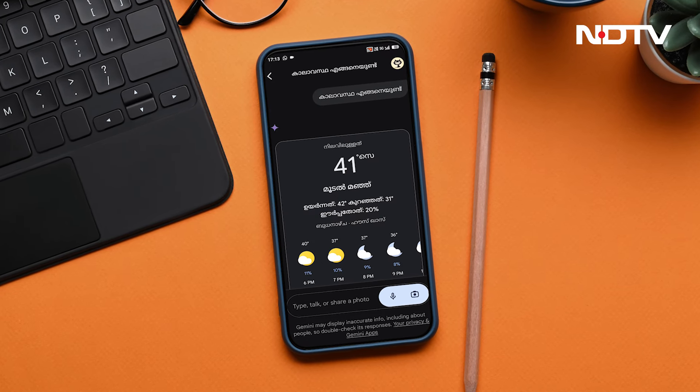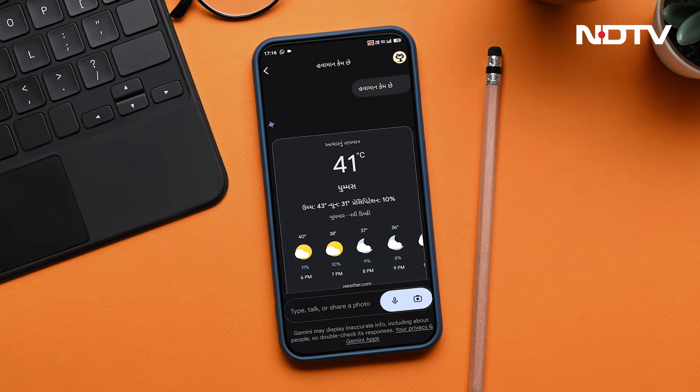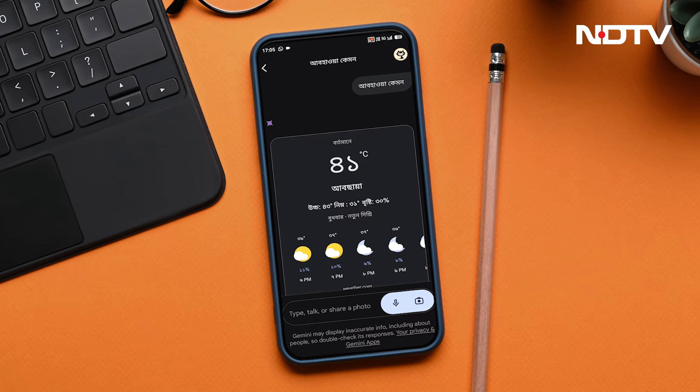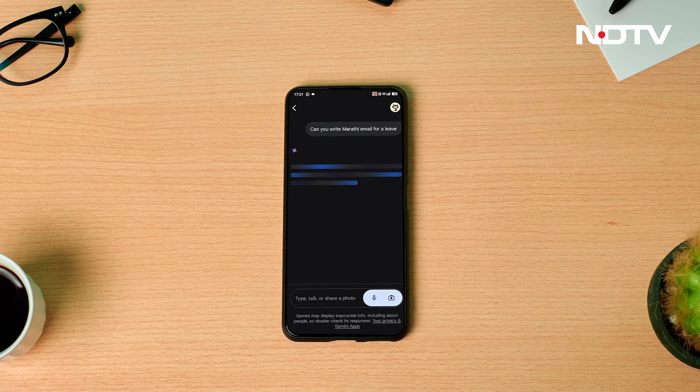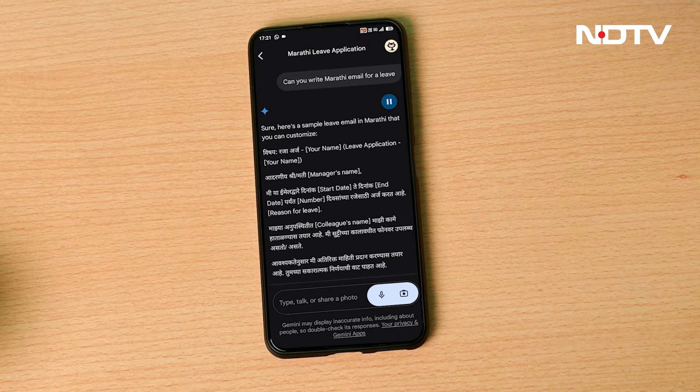Whether you're comfortable in Hindi, Tamil, Bengali, or any other supported language, Gemini can handle it. Need help writing an email in Marathi? Or writing video captions in Bengali? Gemini's got you covered.